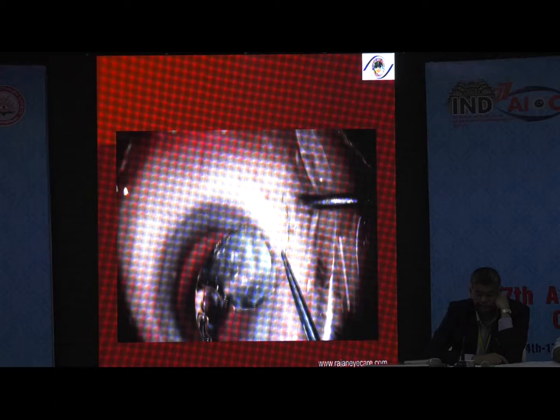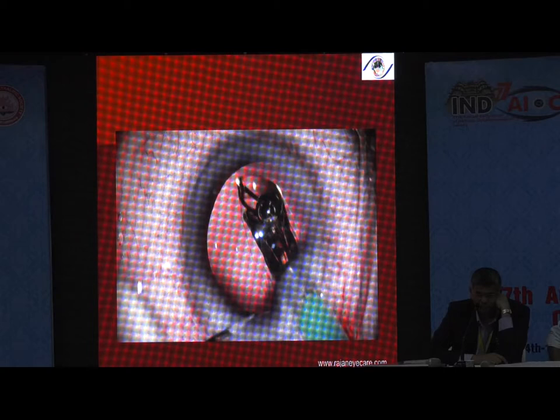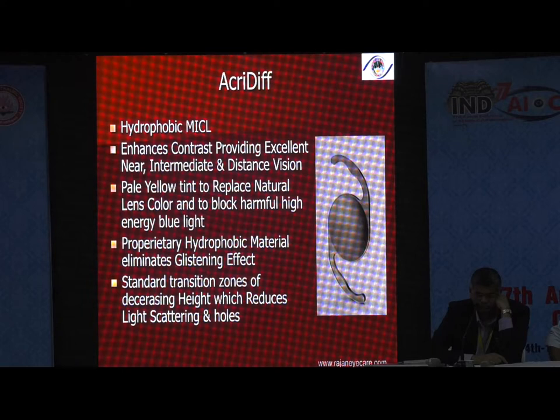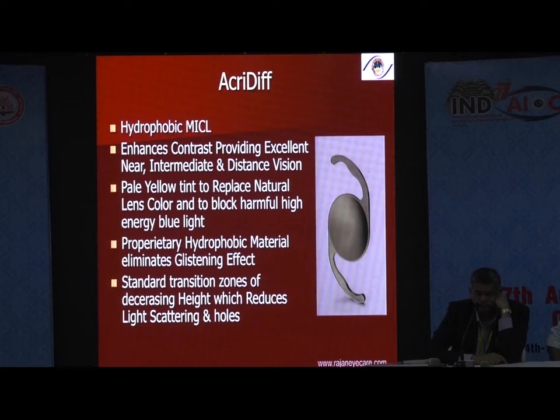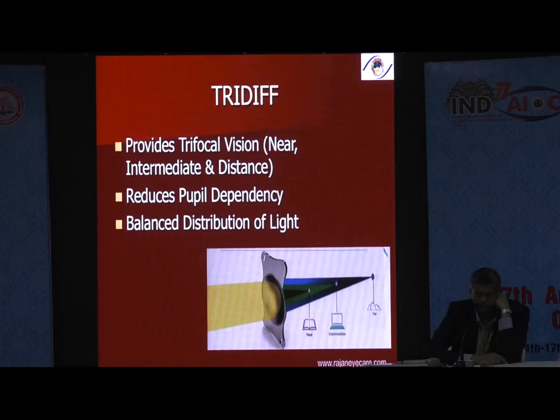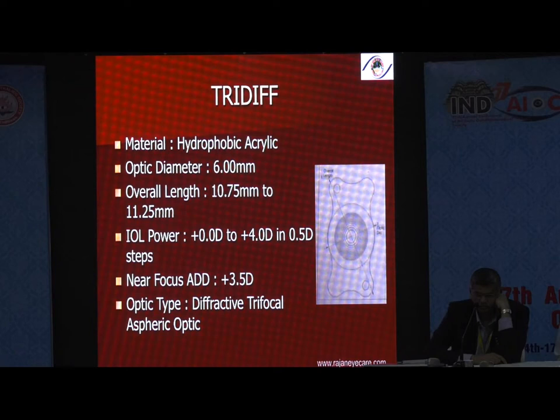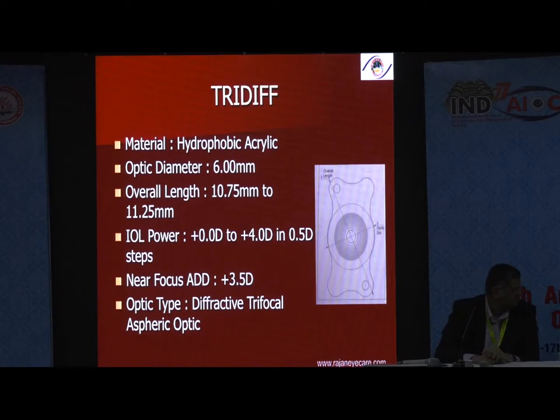The In-focus lens can be implanted through a 2.8 mm incision, centers very well, and we have fairly good follow-up data. Then there is the Accretive lens made by IOCARE — a diffractive multifocal with the diffractive surface on the anterior surface, with an add of about +3.25. Then there is the Tri-diff, which I am using more commonly now. The Tri-diff comes in two platforms: a plate-haptic design with a +3.5 and +1.8 add making it a trifocal, and also a regular platform. It is made by IOCARE, hydrophobic acrylic, and performs well.